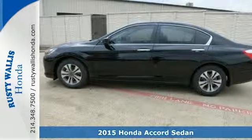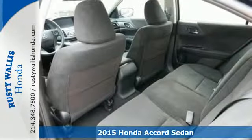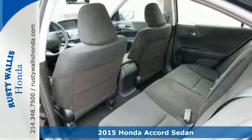Here's a 2015 Honda Accord. Nearly 40 years of heritage brings you this incomparable Accord.